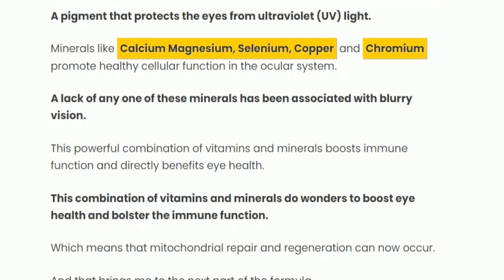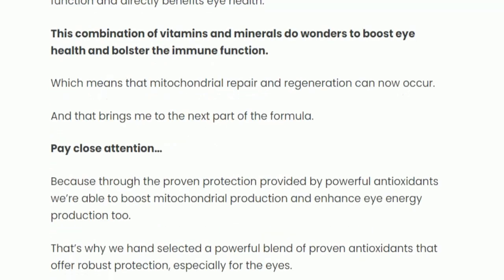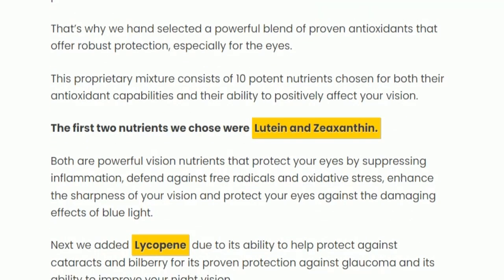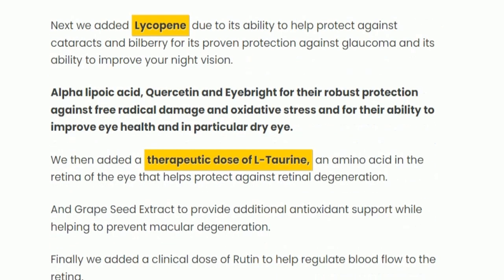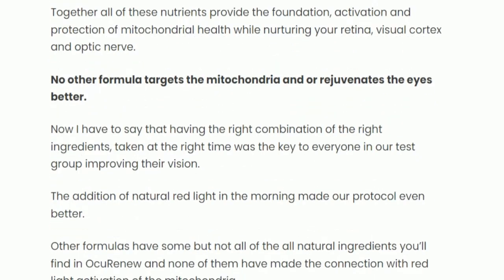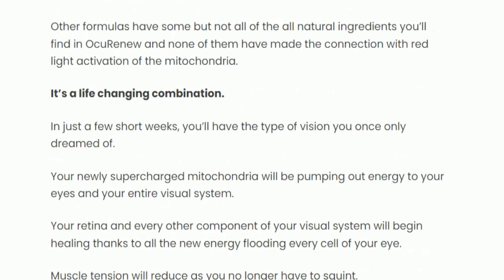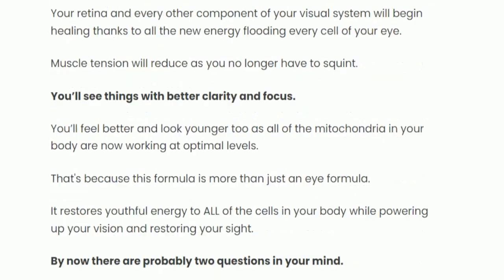The ingredients in Akurnu work collectively to help you improve your vision at different angles. There are a variety of vitamins and nutrients: vitamin A, vitamin B, vitamin C, vitamin E, zinc, and various minerals. These minerals include selenium, calcium, copper, and magnesium. Additionally, lutein and zeaxanthin, lycopene, L-taurine, grape seed extract, alpha-lipoic acid, and quercetin.